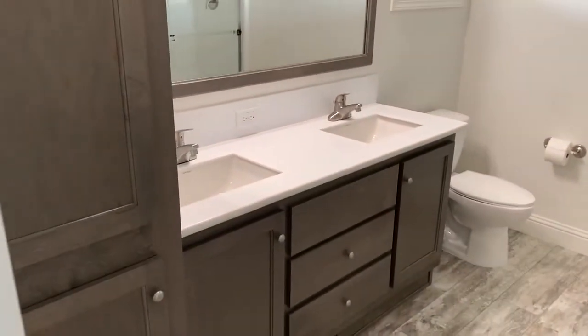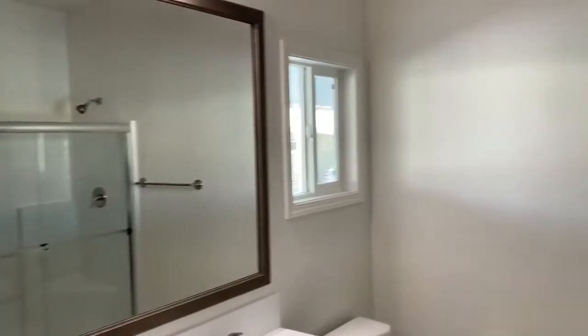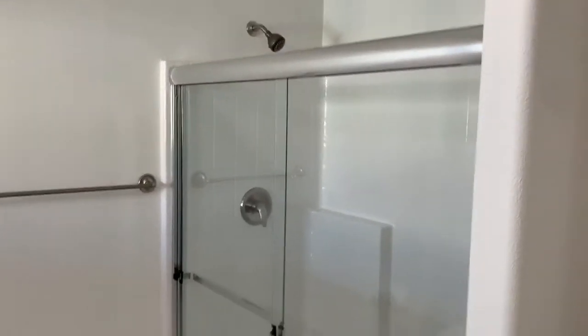...there's a dual vanity with lots of storage and a big beautiful mirror, plus a walk-in shower.